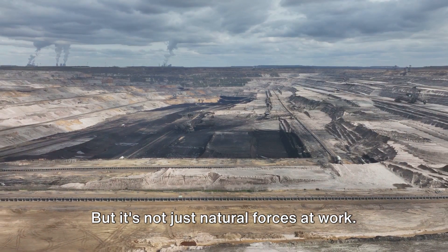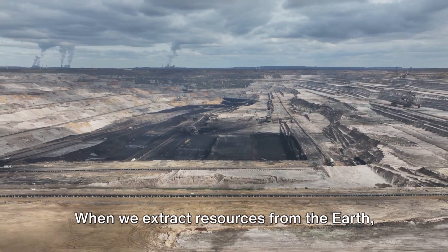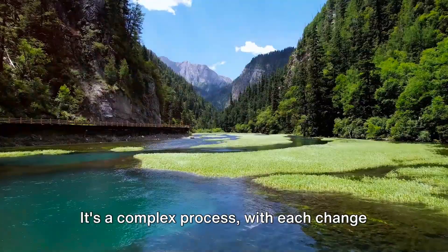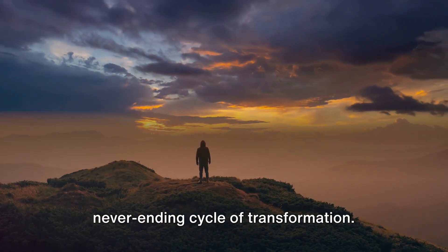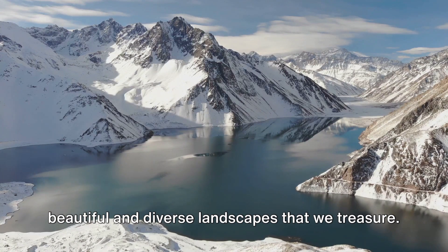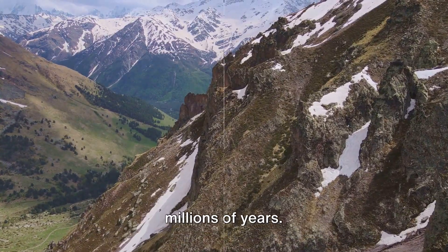But it's not just natural forces at work. Human activities like mining also play a role in shaping our landforms. When we extract resources from the Earth, we alter the landscape, creating new patterns that can be seen from space. It's a complex process, with each change leading to another, creating a never-ending cycle of transformation. And while these changes can sometimes be destructive, they also create the beautiful and diverse landscapes that we treasure. So next time you see a mountain, remember the incredible forces that shaped it over millions of years.